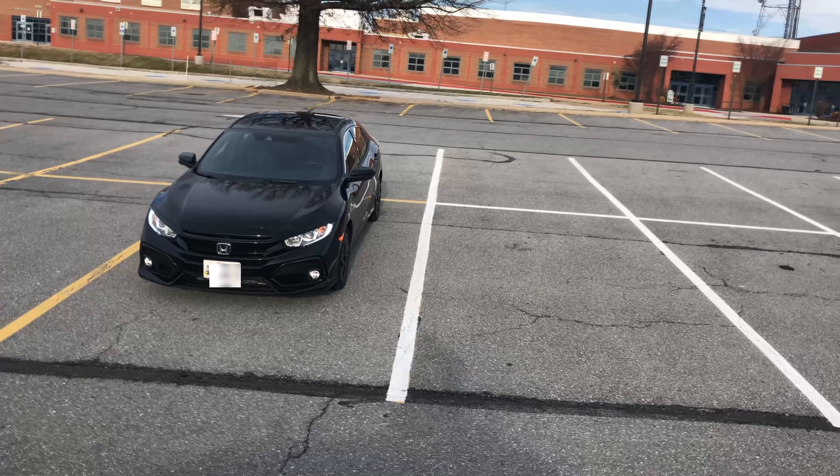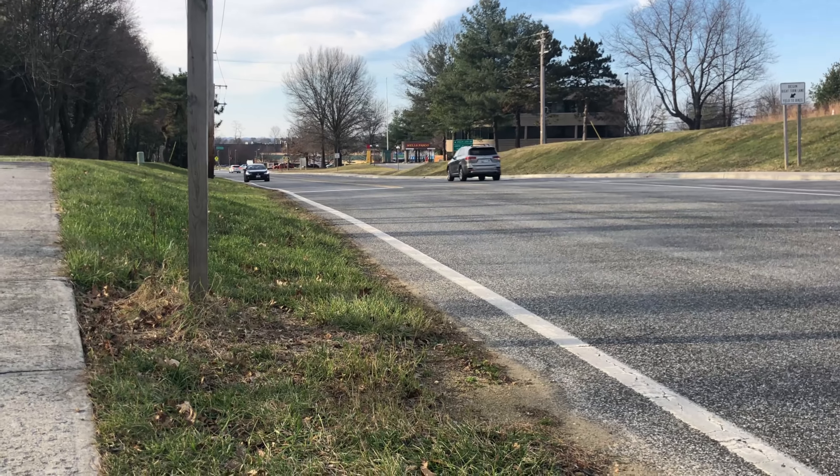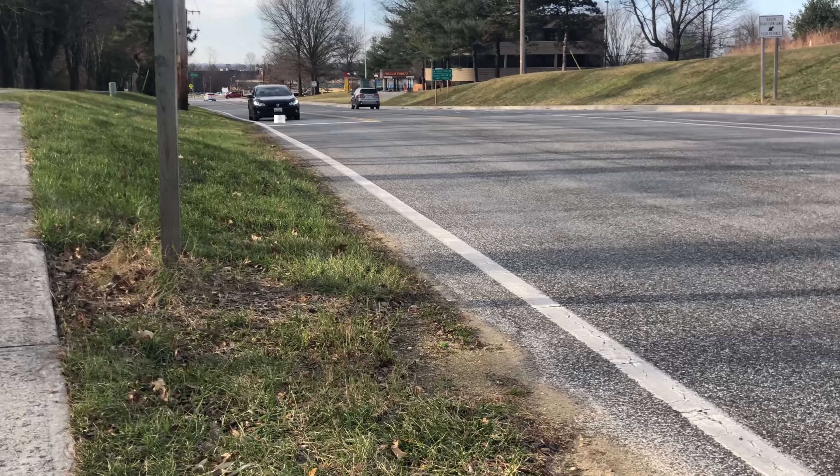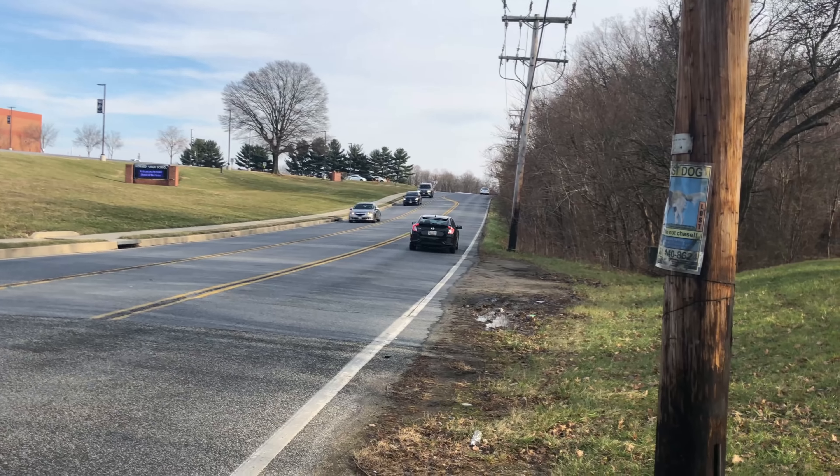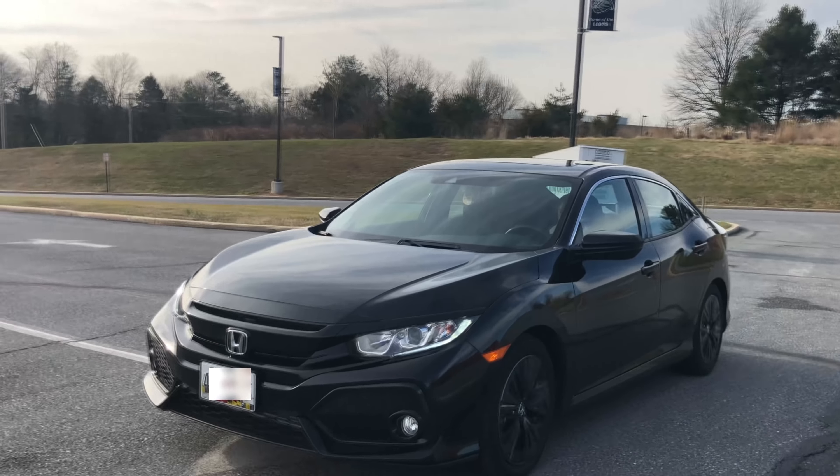The Sport model is a variation to the LX, adding 6 horsepower, a bigger rear spoiler, 18-inch alloy wheels, and fog lights. The EX trim adds to the base LX with a 7-inch display, a power moonroof, and a remote engine start.